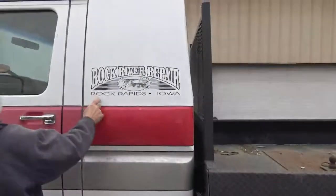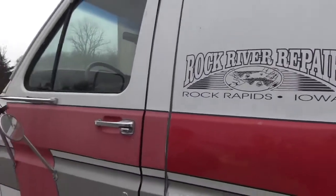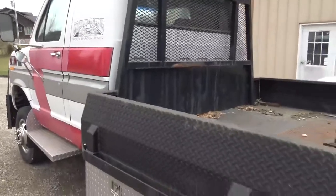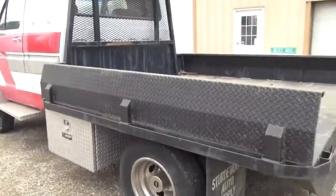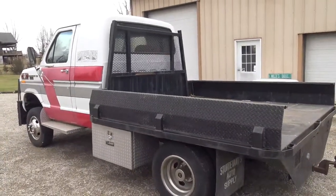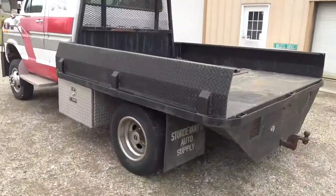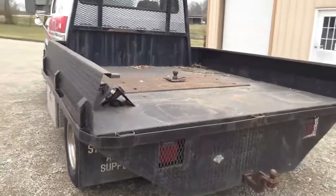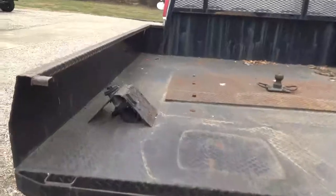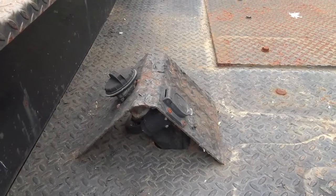Rock River Repair in Iowa — they do body swaps on ambulances. So they took the ambulance body off this, put the cab extension on it, made the bed for it. He built it for his father-in-law to go camping with. He went camping twice and said he didn't like camping, so they put it up for sale and I bought it and had it shipped here.